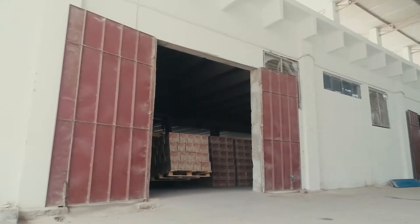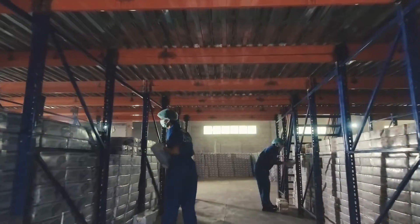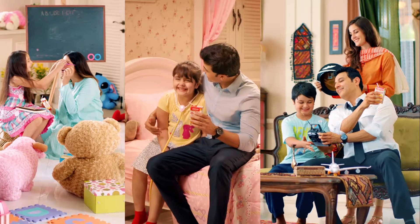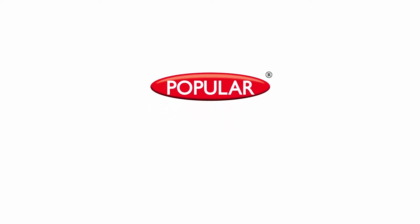This is how the Popular Foods Tondo Autumn Plant delivers the fine quality products that the Popular Foods portfolio is renowned for, giving a refreshing experience to your loved ones. Popular Foods — we believe in quality.